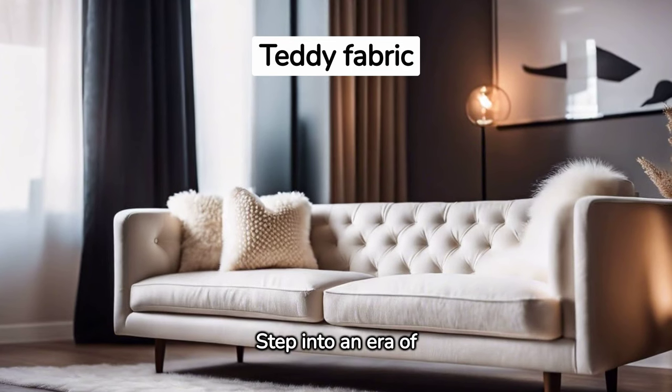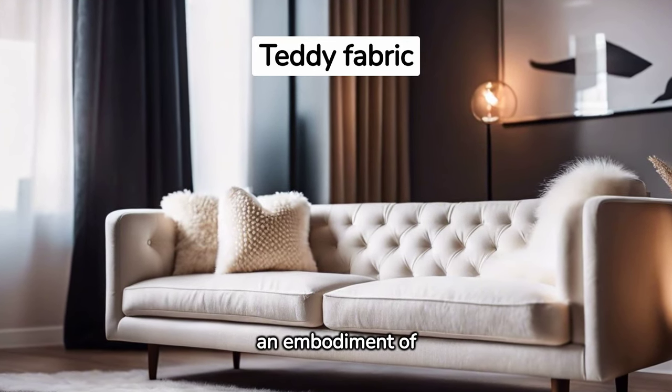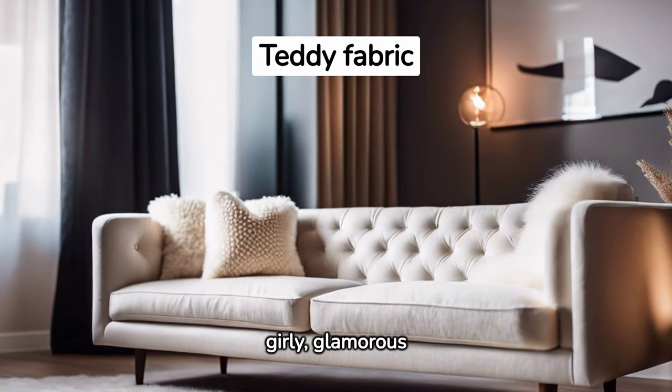Step into an era of timeless sophistication with a teddy fabric sofa, an embodiment of luxury and coziness, perfect for a girly, glamorous home.